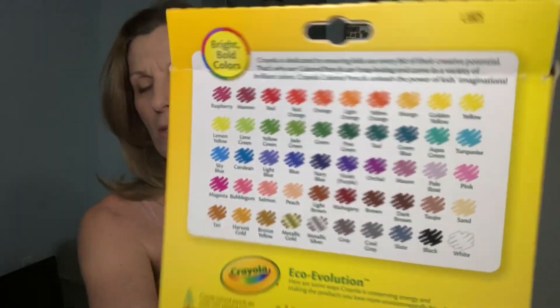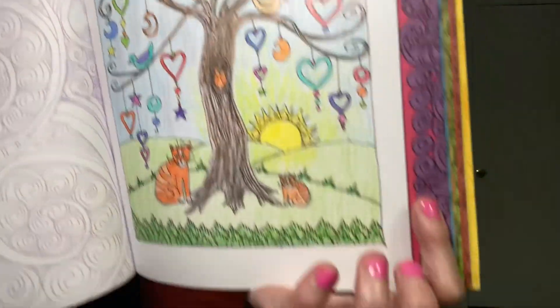Here are the Crayola colored pencils — all those colors. And this one is not a color by number, so I just did it myself with those colors.